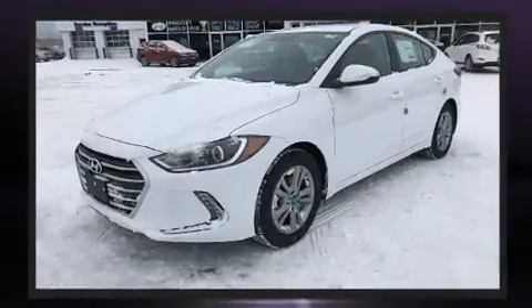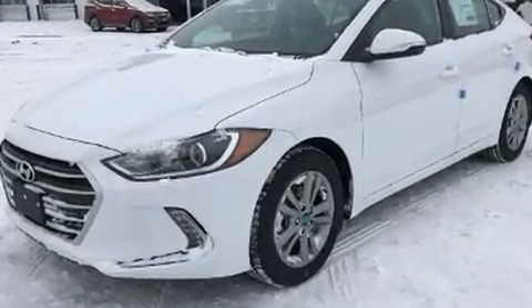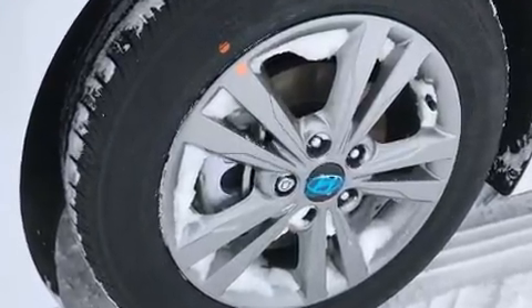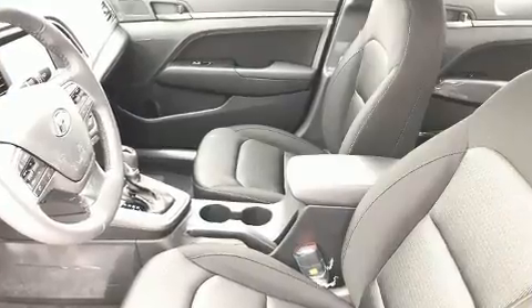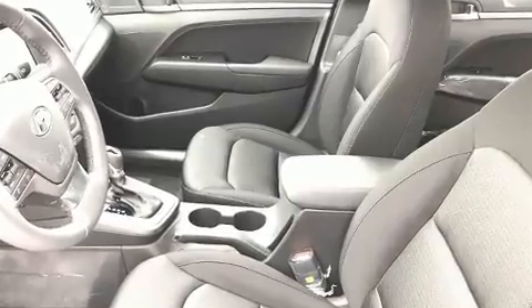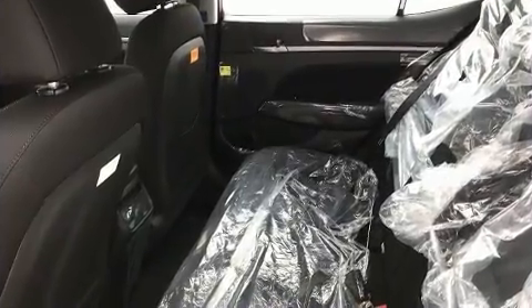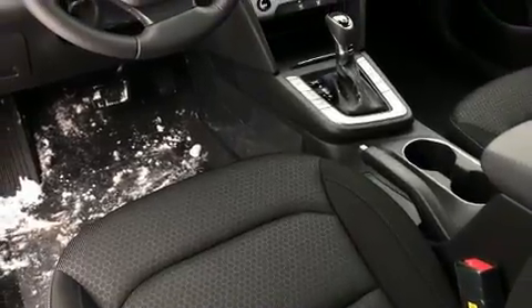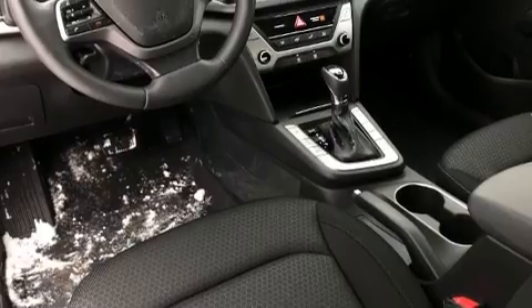Hyundai ensures the safety and security of its passengers with equipment such as dual front impact airbags with occupant sensing airbag, front side impact airbags, traction control, brake assist, a panic alarm, and ABS brakes. This car was designed with safety in mind, allowing you to drive with even greater assurance.